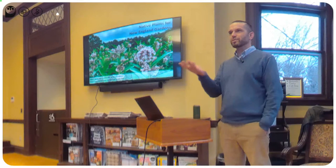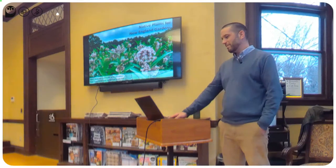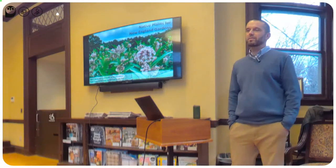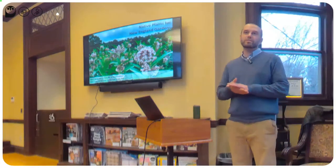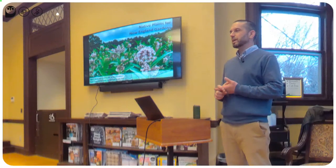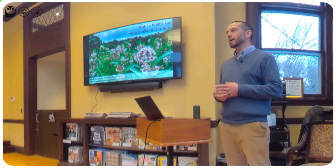It sounds like all of you have visited at some point, so I won't go into a lot of detail about the garden, but I will get a little bit of the history of the property. Native plants are really important for a lot of various reasons, not the least of which being support for a lot of our native songbirds and native insects.